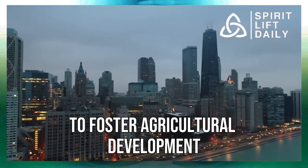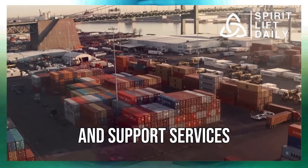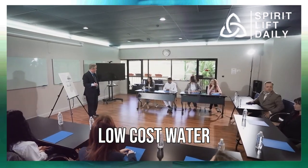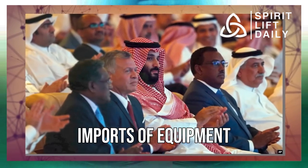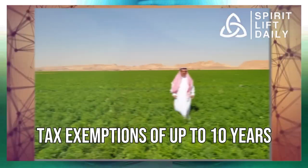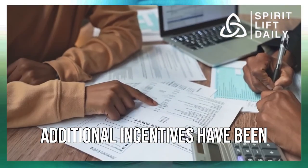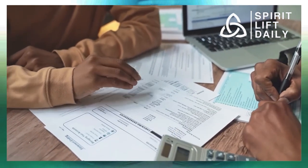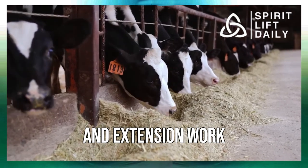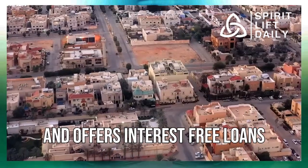To foster agricultural development, the government has rolled out numerous initiatives, including soft loans with low interest rates and support services that have significantly contributed to the sector's growth. Low-cost water, fuel, and electricity, along with duty-free imports of equipment and raw materials, have bolstered the agricultural sector. Tax exemptions of up to 10 years are granted to foreign joint venture partners of Saudi individuals or businesses. The Ministry of Agriculture takes the lead in shaping agricultural policy and supports farmers through research and extension work. Another key player is the Saudi Arabian Agricultural Bank, which disburses assistance and offers interest-free loans.